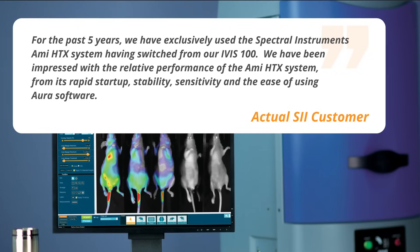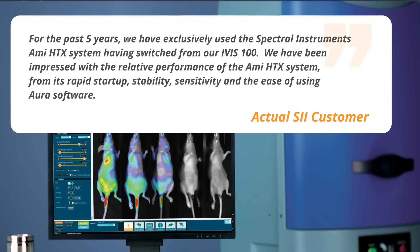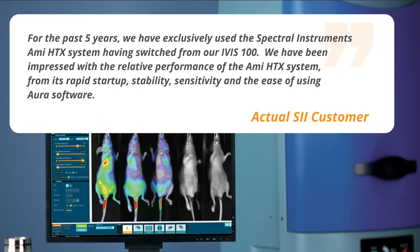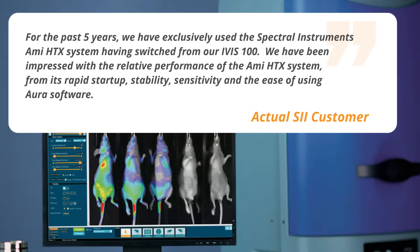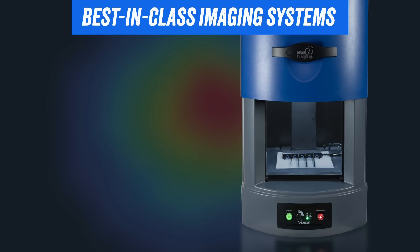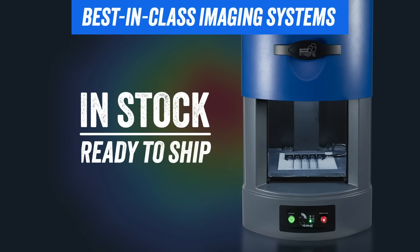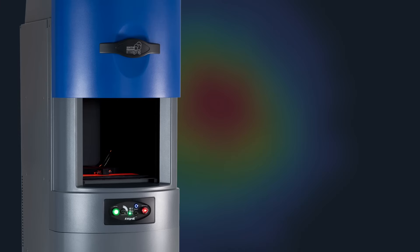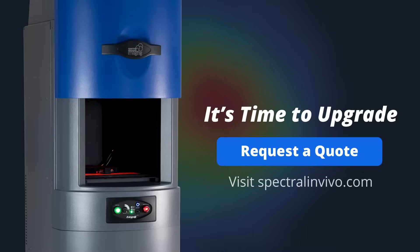Having switched from our IVIS 100, we have been impressed with the relative performance of the Amy HTX system — from its rapid startup, stability, sensitivity, and the ease of using Aura software. Best-in-class imaging systems in stock and ready to ship. It's time to upgrade. Request a quote today at spectralinvivo.com.